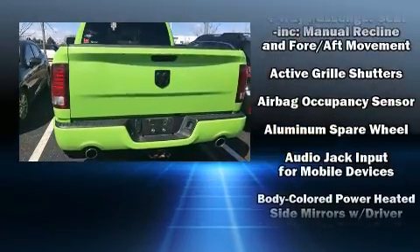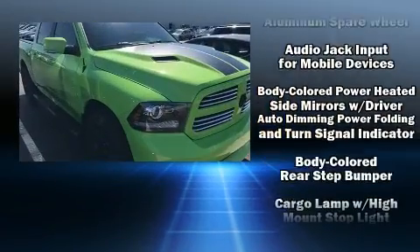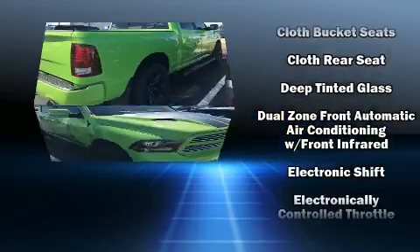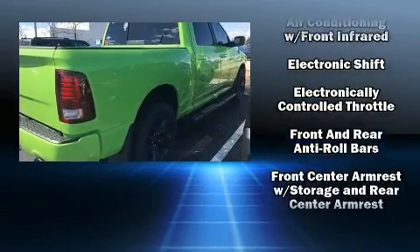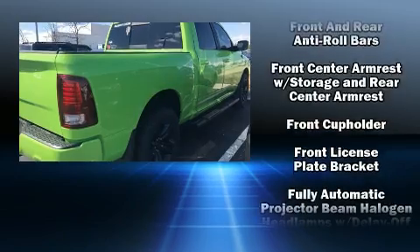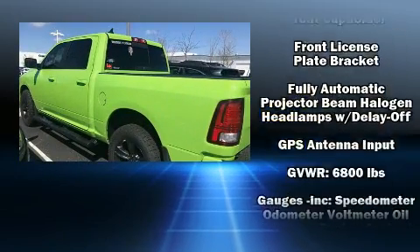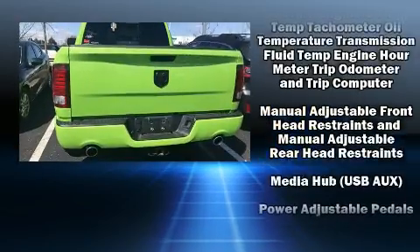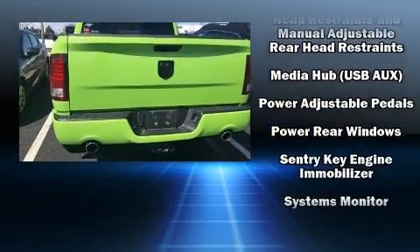Passenger security is always assured thanks to various safety features such as dual front impact airbags with occupant sensing airbag, head curtain airbags, traction control, brake assist, a panic alarm, an emergency communication system, and four-wheel disc brakes with ABS.